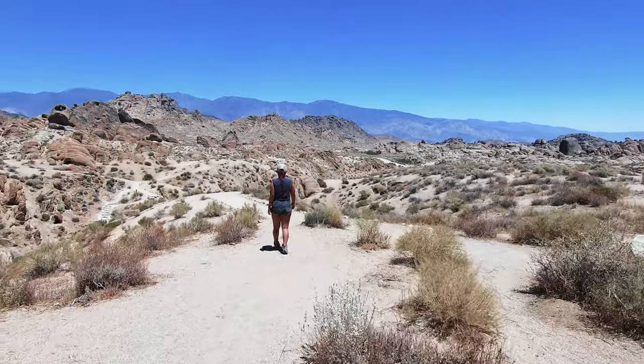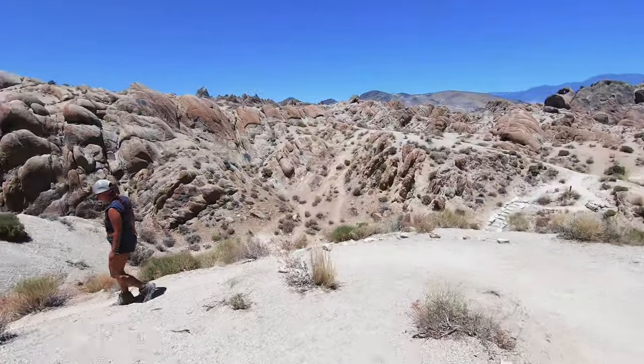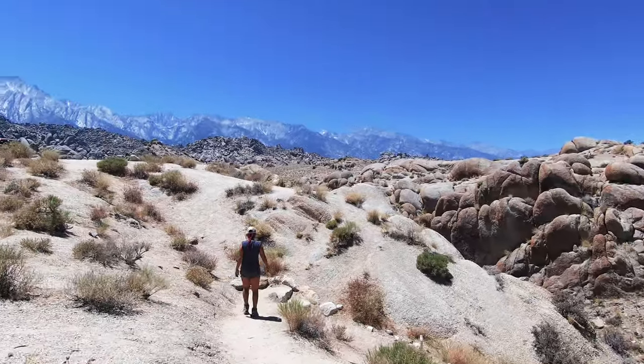The trailhead for the Mobius Arch Loop is usually pretty easy to find, but if you want to be 100% sure that you find it, you can get the GPS coordinates to the trailhead at the link below.